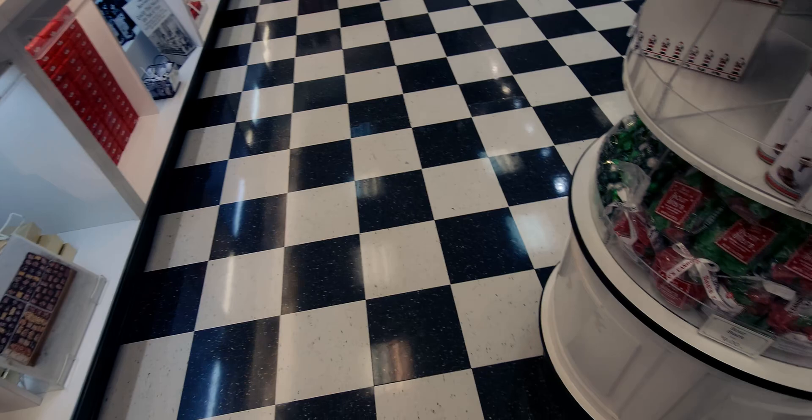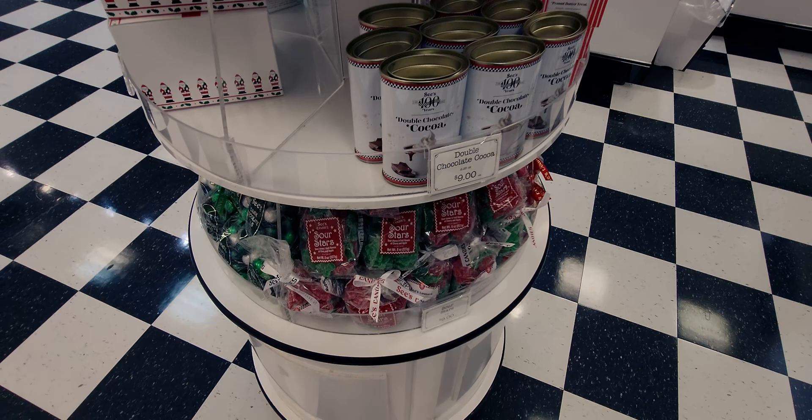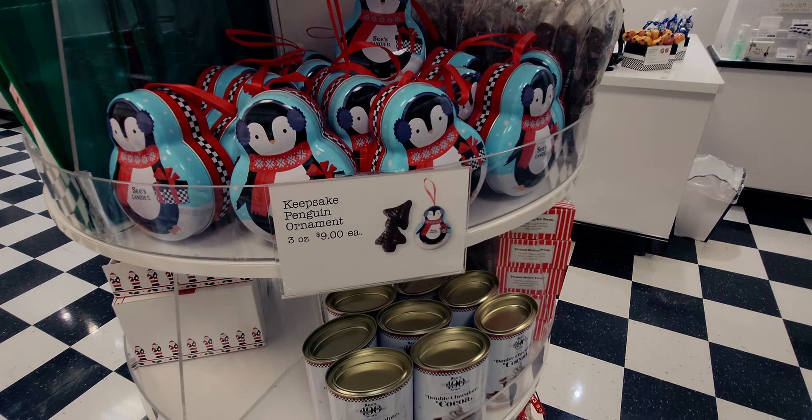Hi friends, welcome back to my channel! It's me, Sarah Star, and I am at See's Candy. I want to show you what they have for Christmas candy. It's out and so adorable. They even have ornaments — so cute! I'm gonna show you everything they have. I'm here to get stocking stuffers and that type of thing.